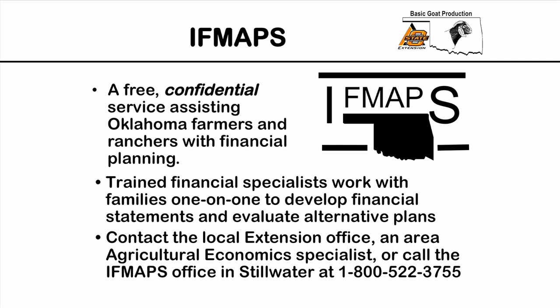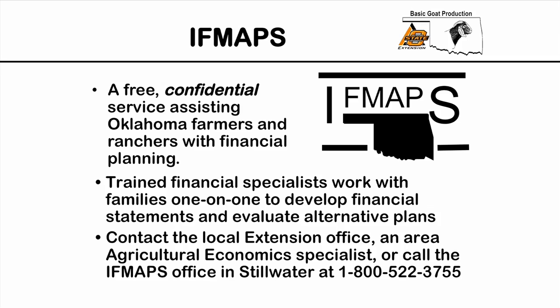Oklahoma has a program called IFMAPS — a free, confidential service for all Oklahoma farmers. If you're apprehensive about how to build your balance sheet or work through all the record keeping, trained financial specialists will come out and work one-on-one with farmers to help develop financial statements and build your entire business plan, or evaluate changes to your plan. If you're interested, contact your local county extension office or call the 1-800 number to get in contact with this program.